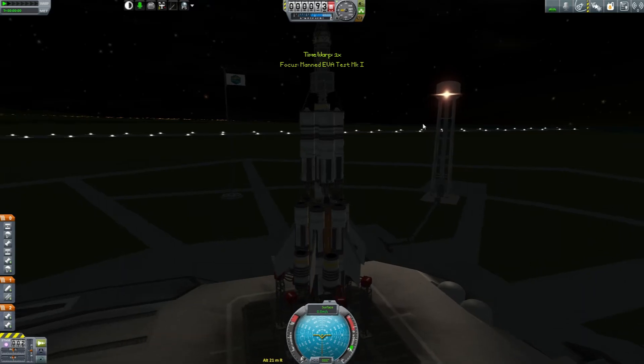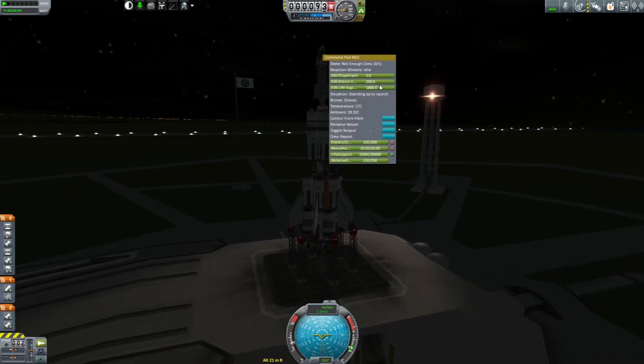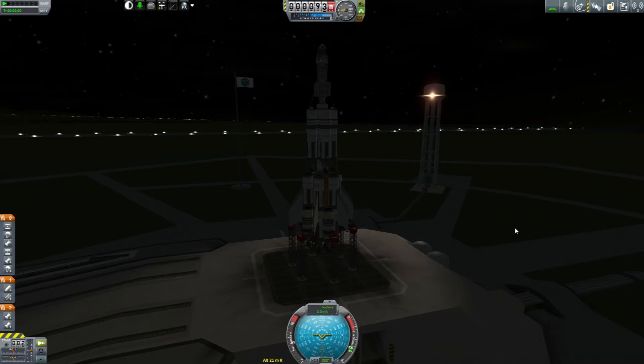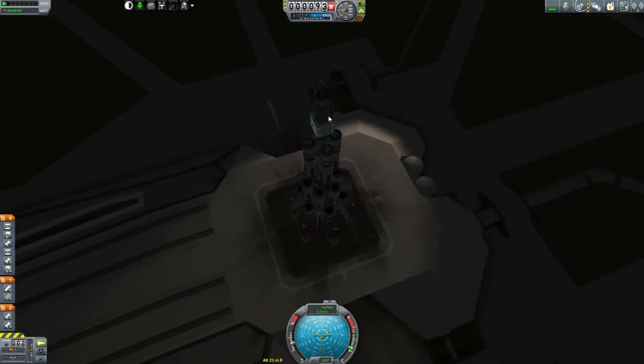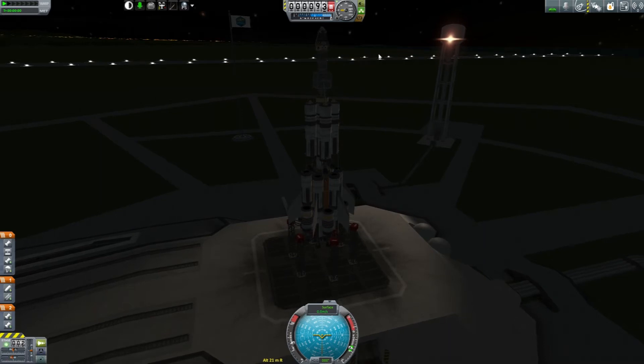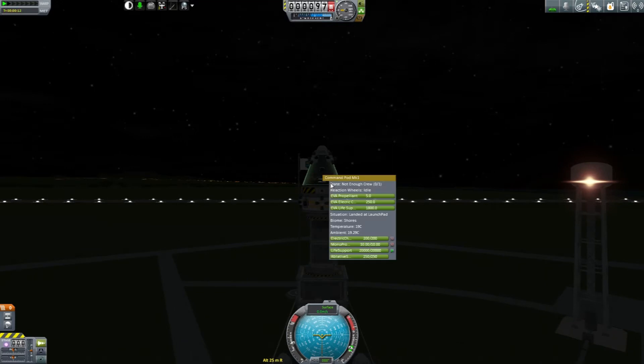We're going to do a couple tests at the ground pad before we do anything. This first one is going to be a ground-based systems test. First things first, we need to have our lucky Kerbal here — let's try and get out of the ship and see what happens. Where's... why isn't there anybody in here? That's weird. No crew. Well, I see other problems already anyways. Let's do the inadvisable thing — decouple here. It works! Thank you for letting me know about that.